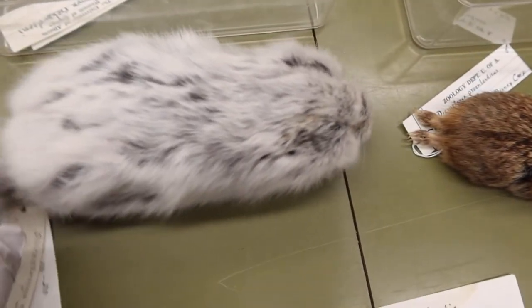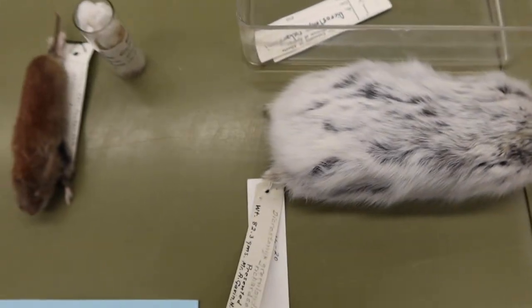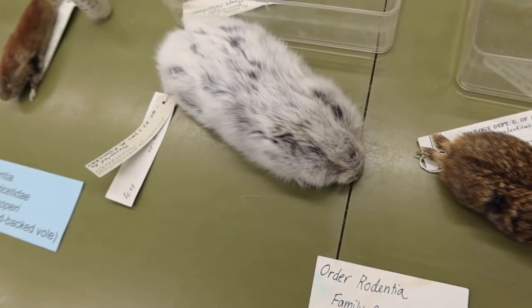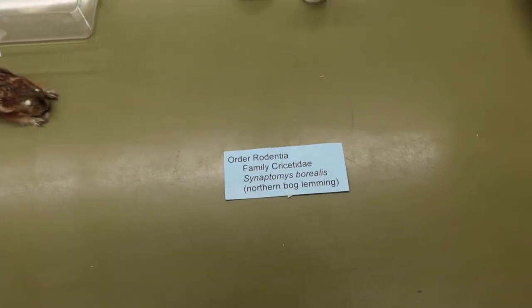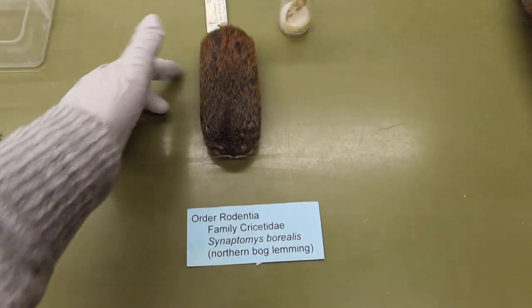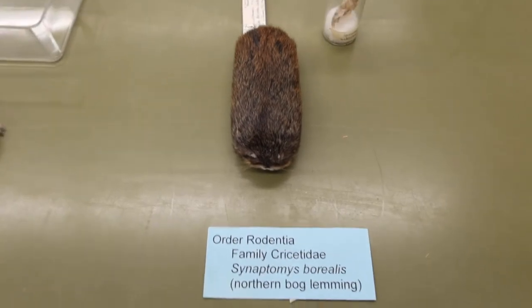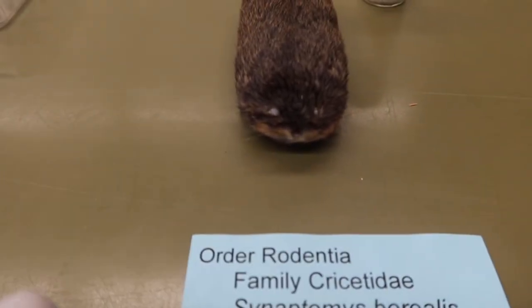A key feature of the Richardson's collared lemming is that it does not have a tail. You will also have to know the northern bog lemming. This one is easy to tell apart because he looks like a little chonk, with a really squished face and almost like a mustache in the front due to coloration differences.